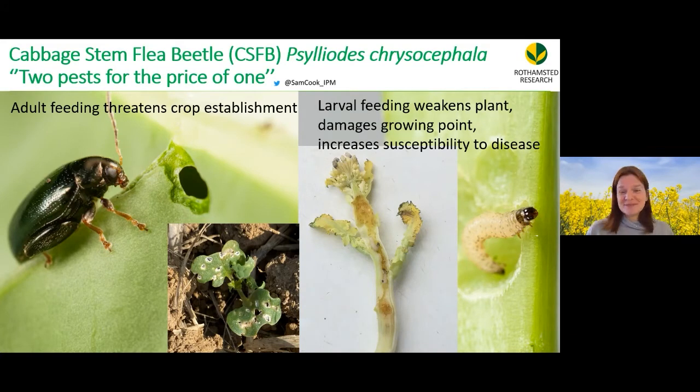Cabbage stem flea beetle gives you two pests for the price of one. The adults threaten crop establishment by feeding on the leaves, and the larvae mine the stems, go up to the growing point, and kill it. This causes increased branching, increased susceptibility to disease, and yield loss — a big problem.